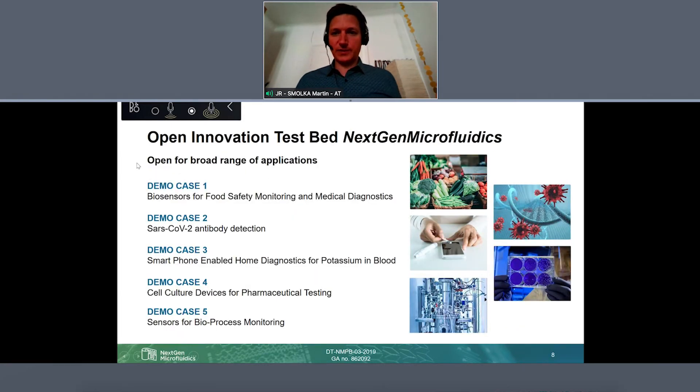We said that we should be open in the end, which means we also need to address a lot of different demands. Therefore, in the project we are working on five applications. We really work on a broad range: food monitoring, medical diagnostics, and a very current application — a coronavirus antibody test. Then smartphone-based home diagnostics, cell cultivation lab-on-chip applications, and finally a sensor for bioprocess monitoring.